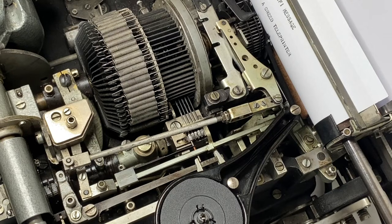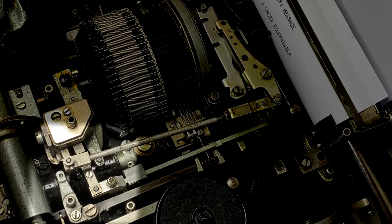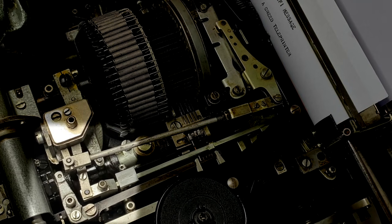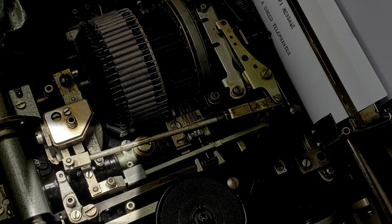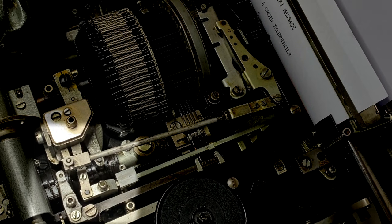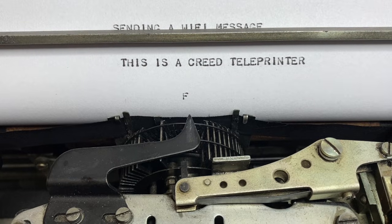The movement of the various levers is controlled by the tracks in this cam sleeve. Here is the letter F as it has just been printed. It is a bit faint. The hammer will hit the print head harder during normal operation, so the visibility will be better.